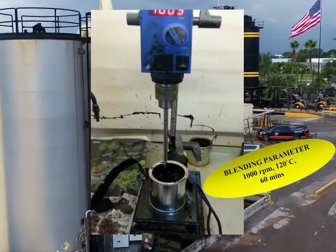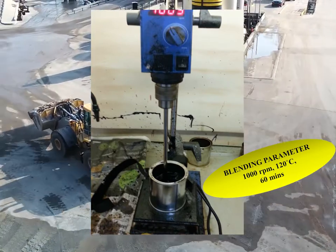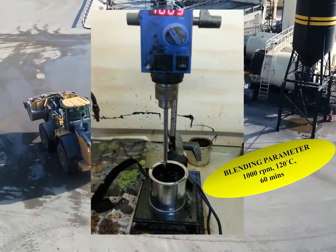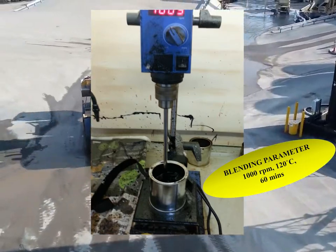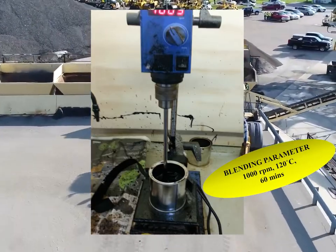The BA was prepared by heating both the bio-oil and BB to a temperature of 110 degrees Celsius, after which they were blended at 120 degrees Celsius for 60 minutes in a shear mixer at a mixing speed of 1000 rpm.